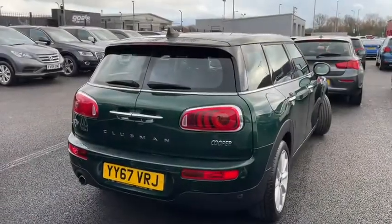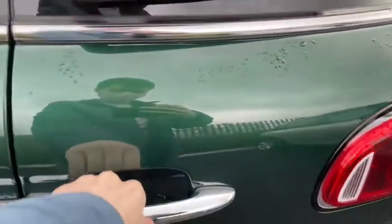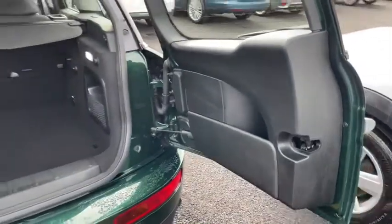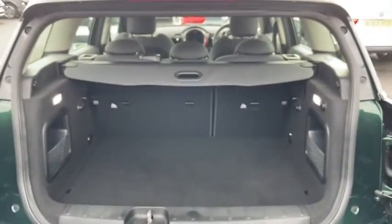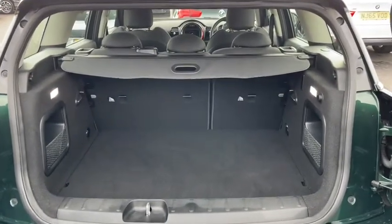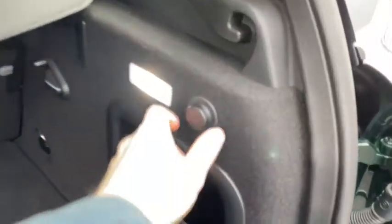One of the distinct features of the Clubman is the way the boot opens up into two sections. Simply open the right hand door first and then the left hand door. You'll see there's an absolute ton of boot space on offer here and there's even an additional 12 volt port. You can also fold down the rear seats, so if you need to extend it out further for one of those bigger journeys, you can go right ahead.